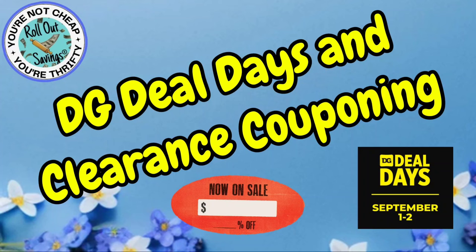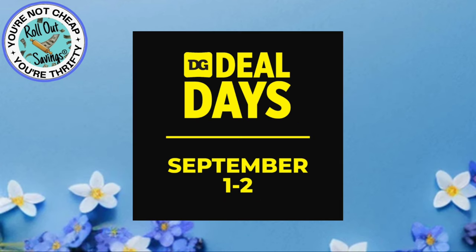Good morning! Welcome to Roll Out Savings. I'm Danielle and I'm here to bring you your Dollar General Deal Days and Clearance Couponing. Up first we're going to go over our DG Deal Days, which is from today through tomorrow, September 2nd.